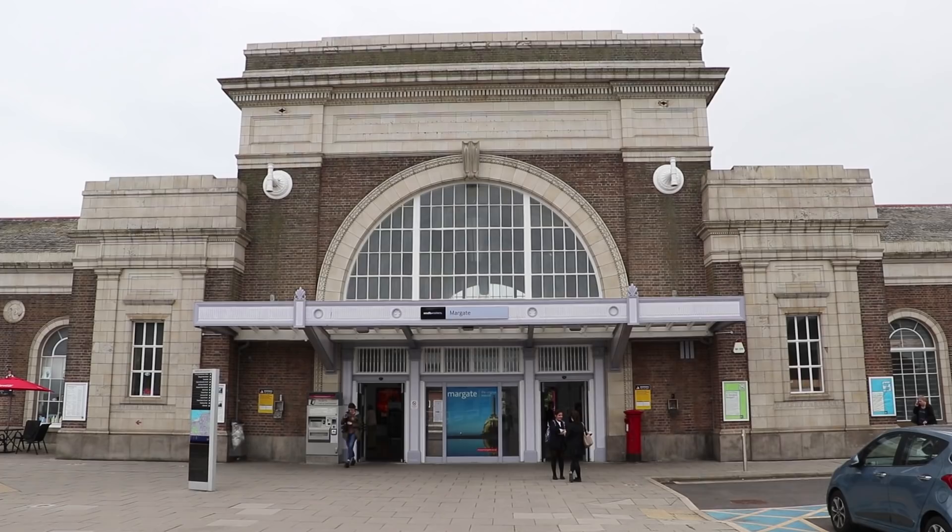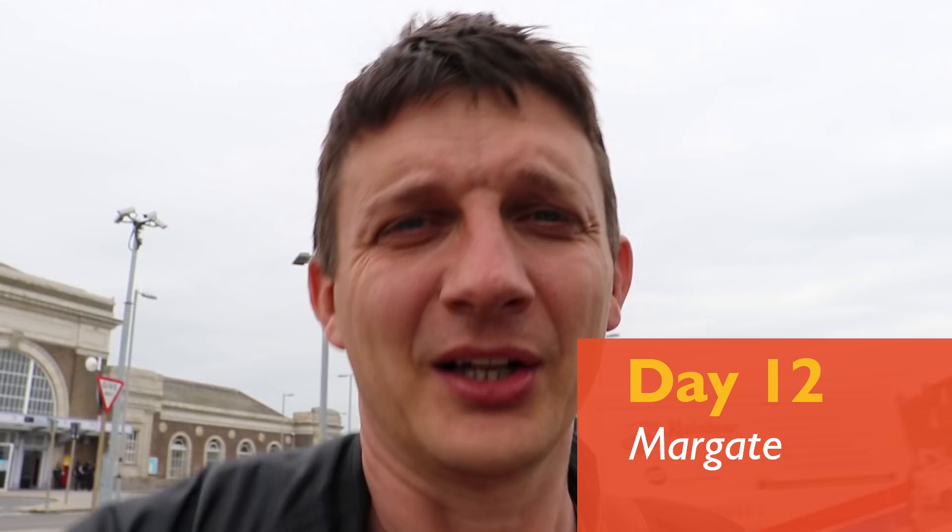Margate station - equally as impressive as Ramsgate. We have 15 minutes until our train. Vicky's doing a Facebook Live. Can't come to Margate without getting a shot of Dreamland and the beach.